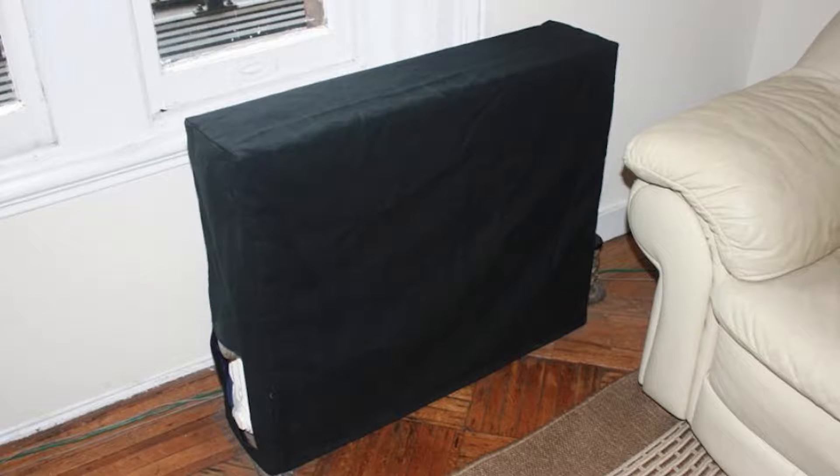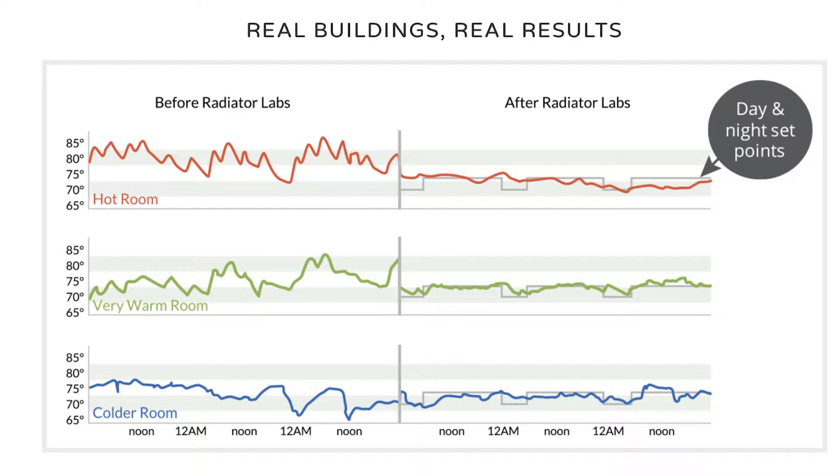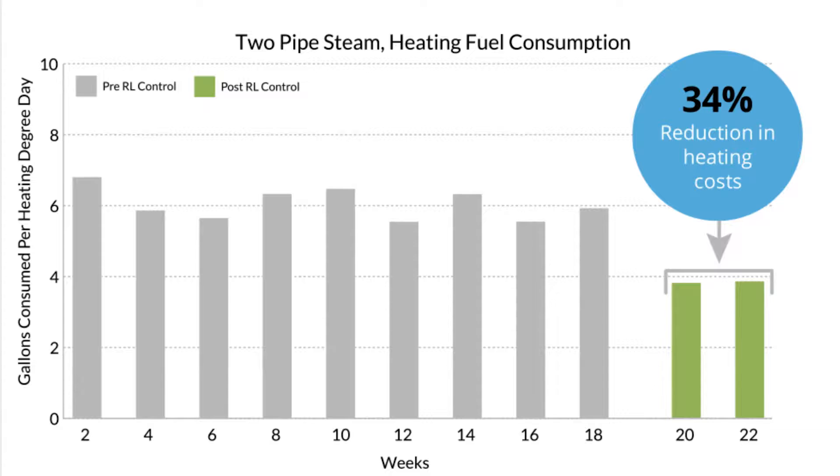The NSF is helping us develop the sensor hardware itself, but it's also helping us develop the analytics that go with this data. It's data that's never really been collected before, so we have to go through and see what this data tells us. It's also helping with how we can disseminate this data to the end user — building owners and maintenance staff.